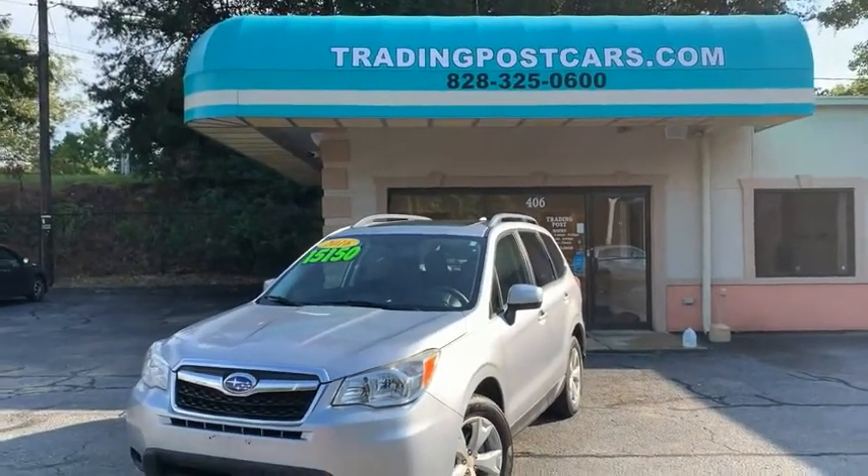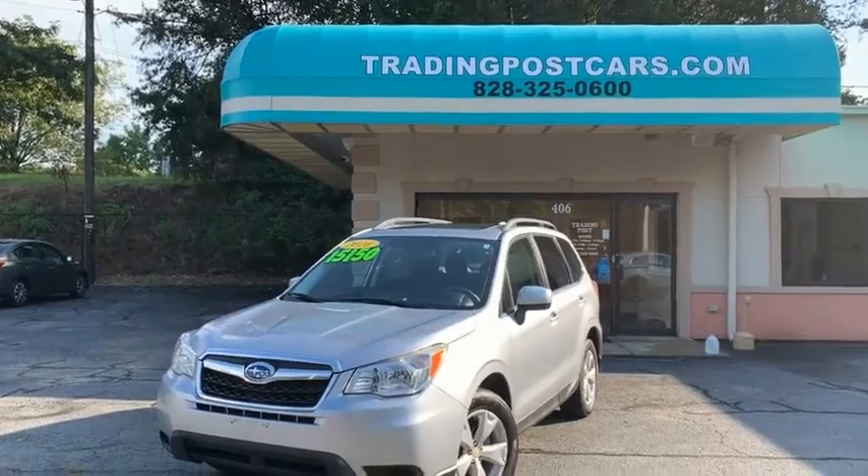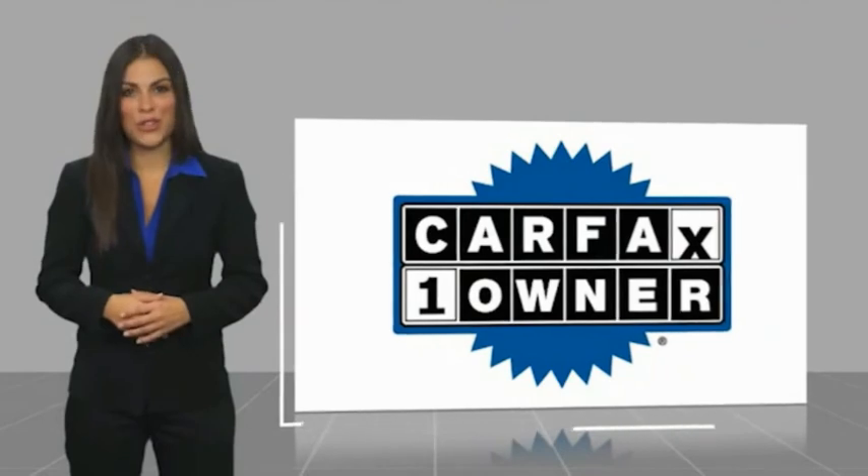Once again, you're looking at a 2016 Subaru Forester at the Trading Post of Hickory. Thanks for watching and have a great day. This is a one-owner vehicle with a Carfax Vehicle History Report.